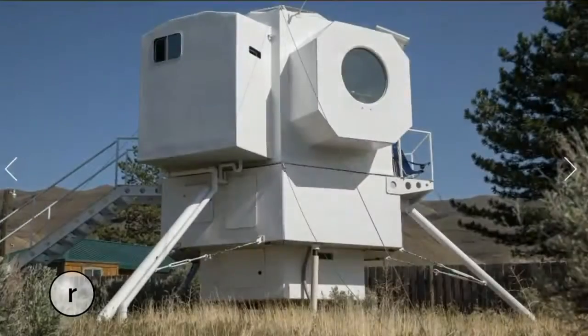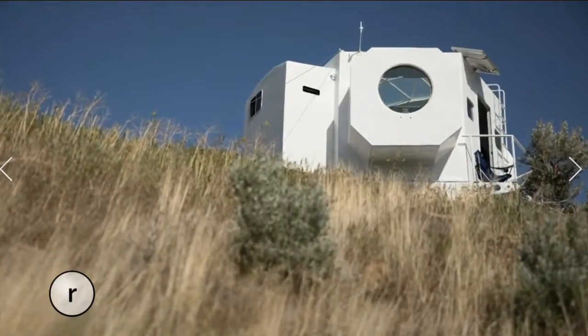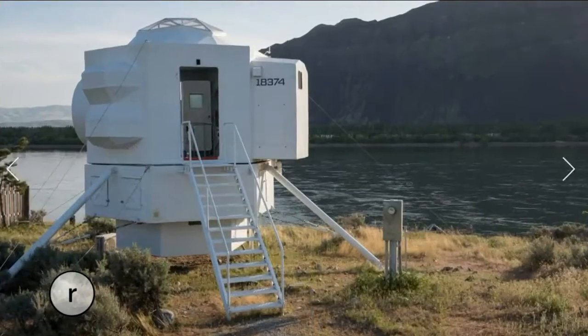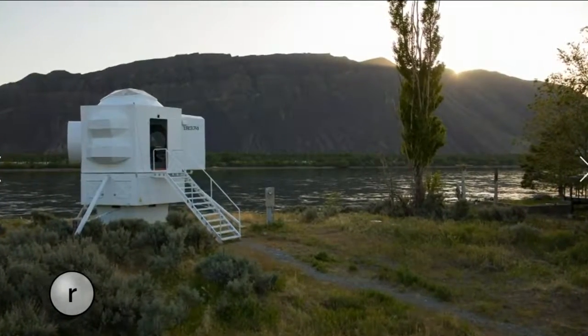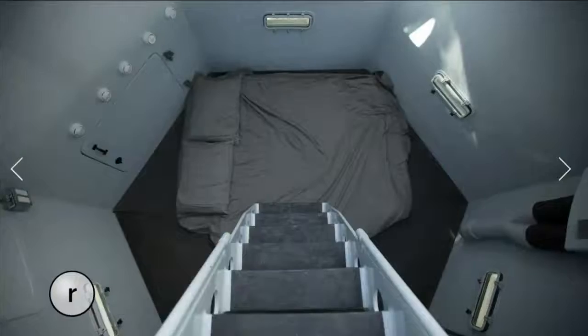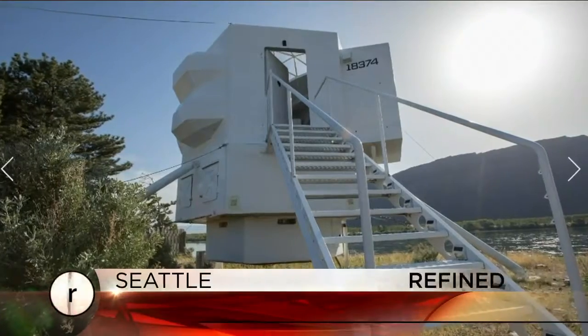From waterfront mansions to slightly more cramped castles, our refined team is always on the search for cool tiny homes and we have found one that's out of this world. You have to blast off to central Washington to find this eye-catching space-age house. It's hard not to be over the moon when you see this 250-square-foot lunar lander-inspired home. It sits on the banks of the Columbia River and features a breakfast nook, a dome skylight, and a sunken bedroom accessible by ladder. Check out the full gallery on our website.